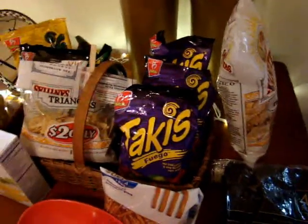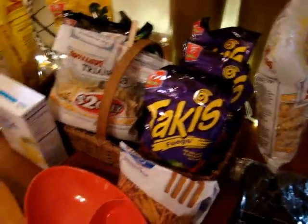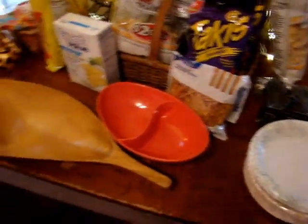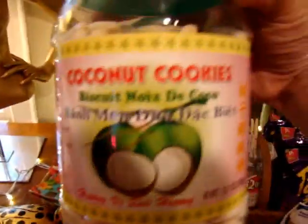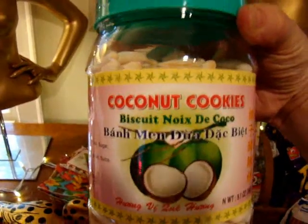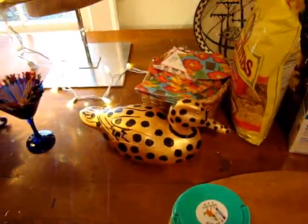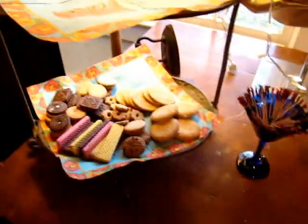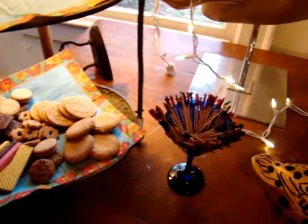Down here are our beginnings: Takis Fuego, which are really good. These will be filled with dip at some point, and Chicken McNuggets probably here. And these are some fun little coconut cookies I got at the Asian grocery store. There's the Oscar duck. Here are some Mexican cookies we got today at Walmart.